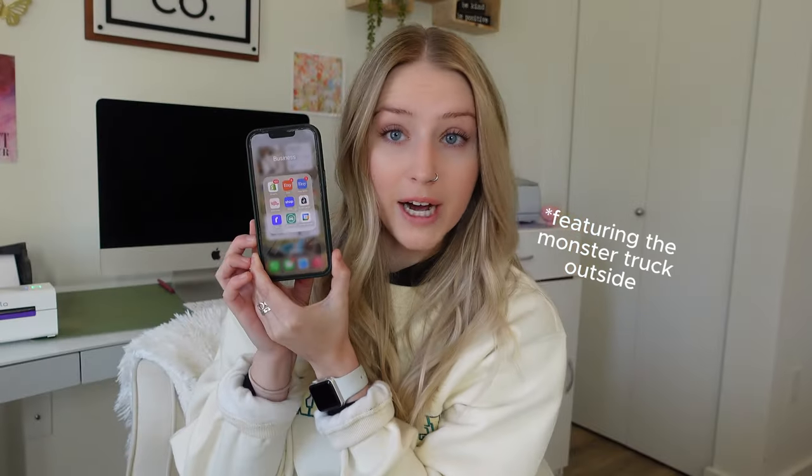That's 160 orders that we have to fulfill, and I even packaged like 30 of them the other day because they were TikTok Shop orders and they had to go out within a certain time frame or they'd get canceled. We still have 160 orders to package, which is a lot, and some of the stuff isn't even made yet, so it's going to be a busy day — but we're going to get this done.